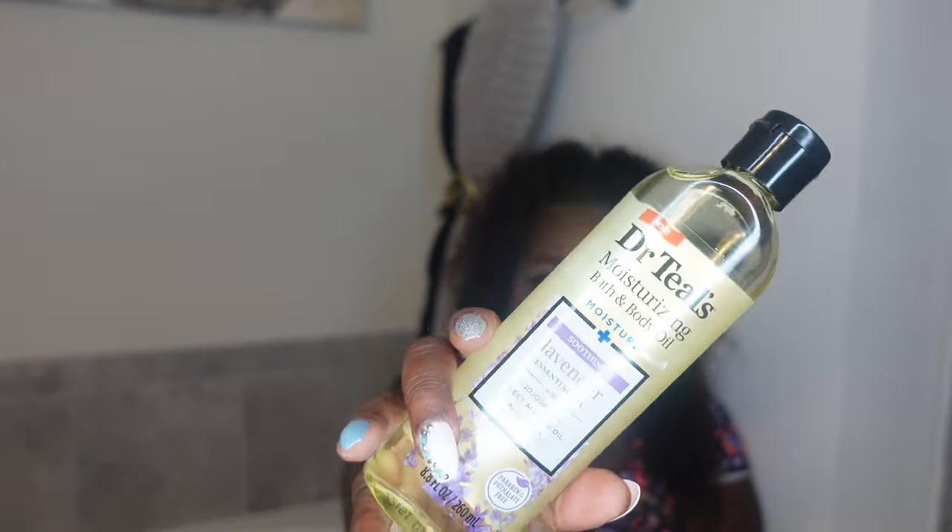I like to layer things and combo them. I also got the lavender essential oil — I like to mix this with my Eucerin for my skin for scent. If you have dry skin like me, it can hold its own for a few hours, but for all day moisture I mix it with my Eucerin. It has jojoba oil, sweet almond oil, and aloe vera. I also have this in the eucalyptus scent and it smells just like eucalyptus.